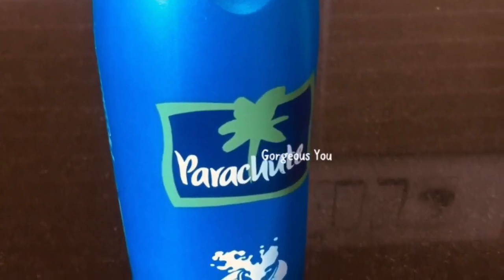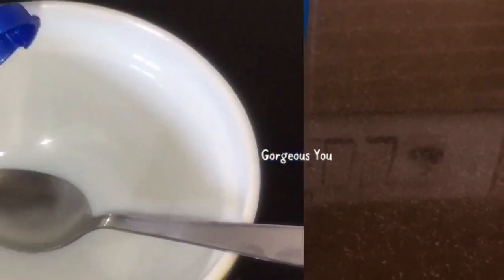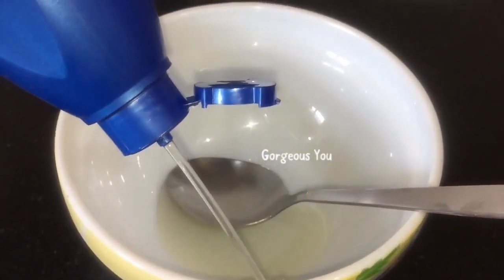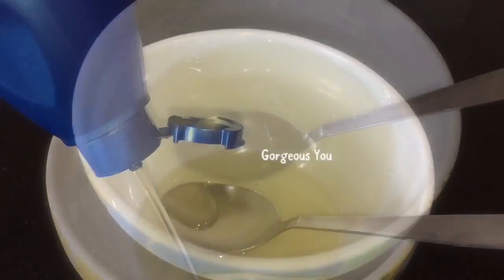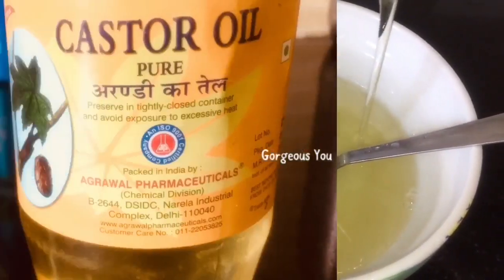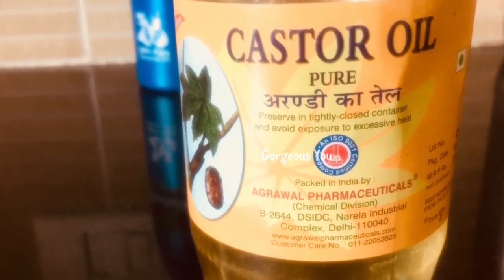To prepare this ayurvedic herbal hair growth oil, we require 200 ml of coconut oil (naryal ka tail). This oil helps grow your hair longer, thicker, and faster. The vitamins and essential fatty acids naturally found in coconut oil nourish the scalp and help remove sebum buildup from the hair.